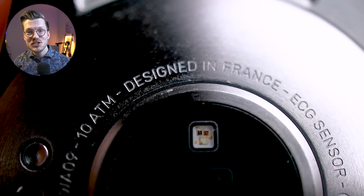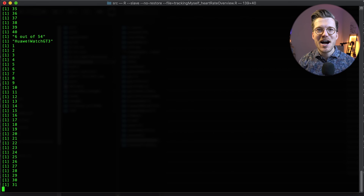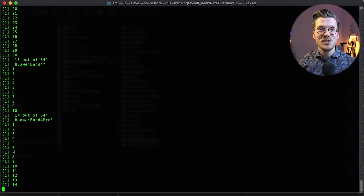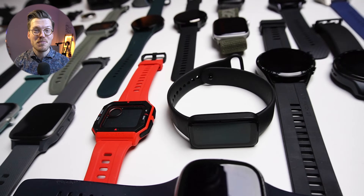To test each smartwatch I wear both the ECG chest strap and the smartwatch during multiple training sessions and then load all that recorded heart rate data into my programming language. I wrote some computer code that computes how accurate each device is. This allows me to rank more than 50 smartwatches on their consistency with an ECG chest strap as unbiasedly as I can. I'll show you the results separately for different types of workouts, starting with the easiest and moving progressively to harder ones.